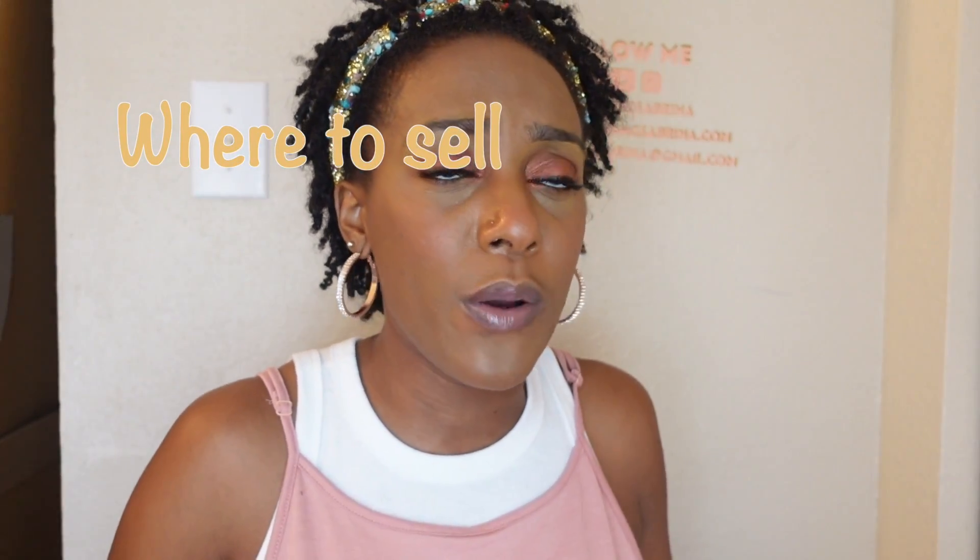Where to sell - there's a plethora of places. You can have your own website, which I highly recommend especially if you're serious about it. There's also Amazon, eBay, Etsy, Facebook, Instagram, and craft shows. Literally, the sky's the limit - your next-door neighbor and their family too. There are different platforms you can sell on, so definitely look into which one will be the best for you.